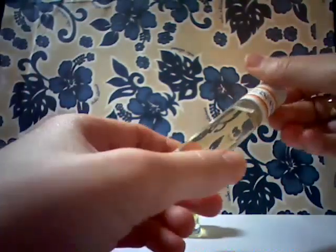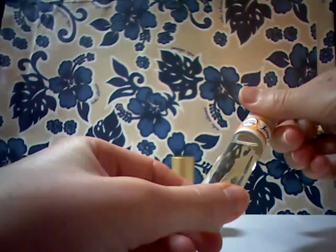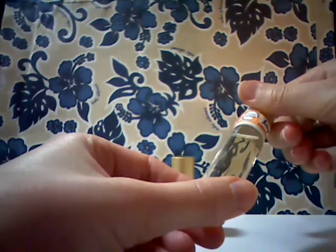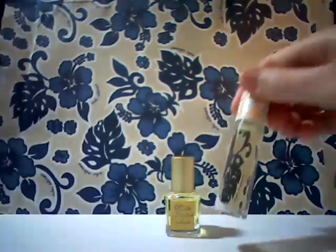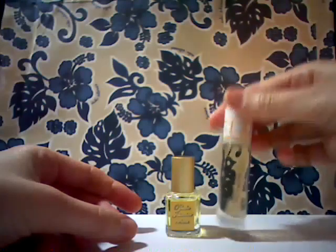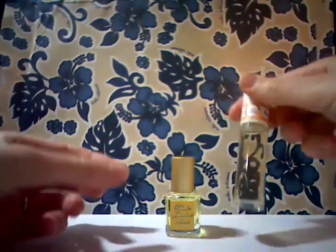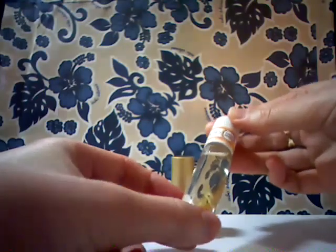I would probably not recommend applying it to your hair once the strong sun starts coming out, because you don't want to damage your hair being outdoors. But if you work inside in an office, it's fine to apply it on your hair too. This is an alcohol-free product. The scent I'm showing here is Coco Mango by Island Song.